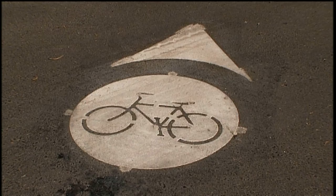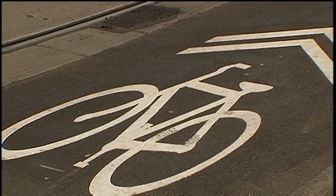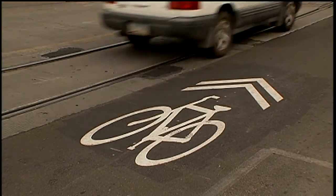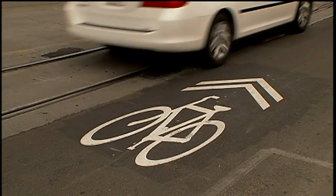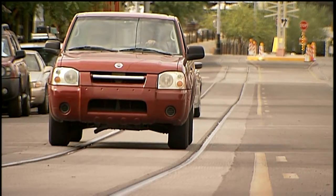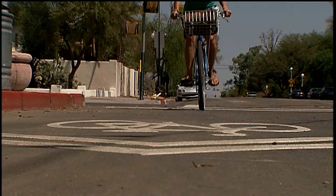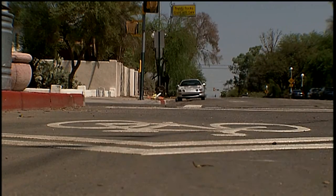Other street markings designed to guide cyclists include bike dots and green pavement markings. Sharrows, or shared lane markings, have two benefits: they help cyclists position themselves safely within the lane, and they alert motorists to the presence of cyclists in the same lane. Remember, a sharrow indicates that a lane is shared — it does not mean that a lane is dedicated to cyclists.